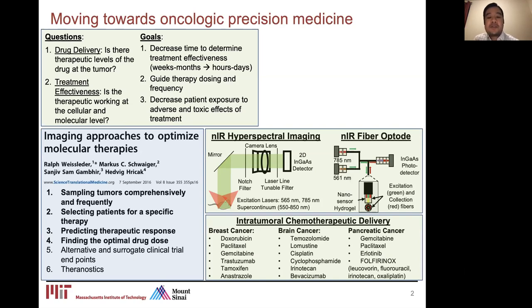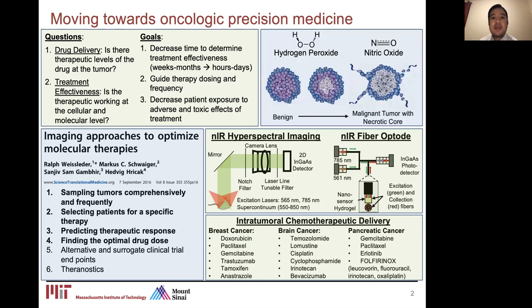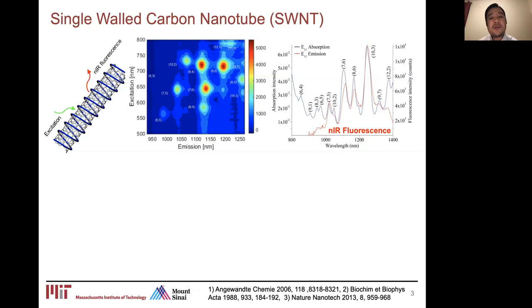Our near-infrared sensors are focused on two areas. One is the development of sensors for chemotherapeutic drugs themselves — I've listed the most commonly used drugs for breast, brain, and pancreatic cancers. The second is to use sensors to measure reactive oxygen and nitrogen species, in particular hydrogen peroxide and hydroxides, as proxies for determining how cancer cells are responding to the chemotherapeutic drug. Single-wall carbon nanotubes are essentially a roll-up sheet of graphene. Based on the pitch of how you roll up that sheet, it gives different chiralities of carbon nanotubes, which get excited at different excitation wavelengths in the visible to near-infrared range, emitting light from 900 to 1300 nanometers.